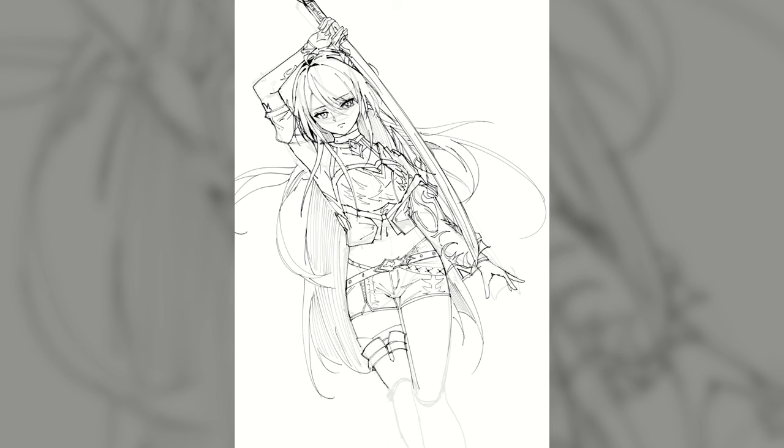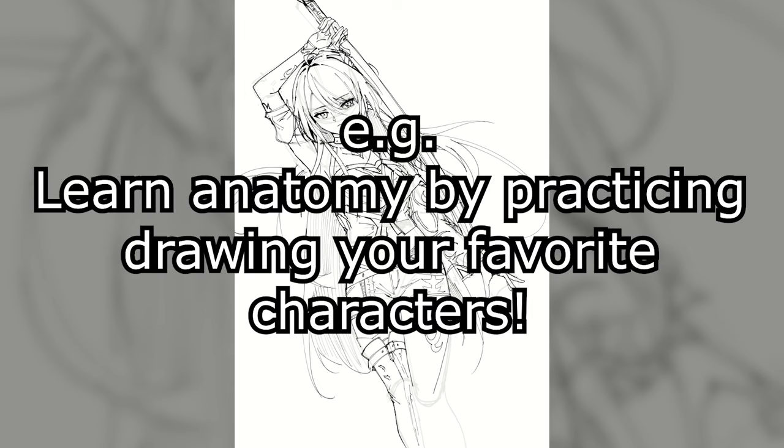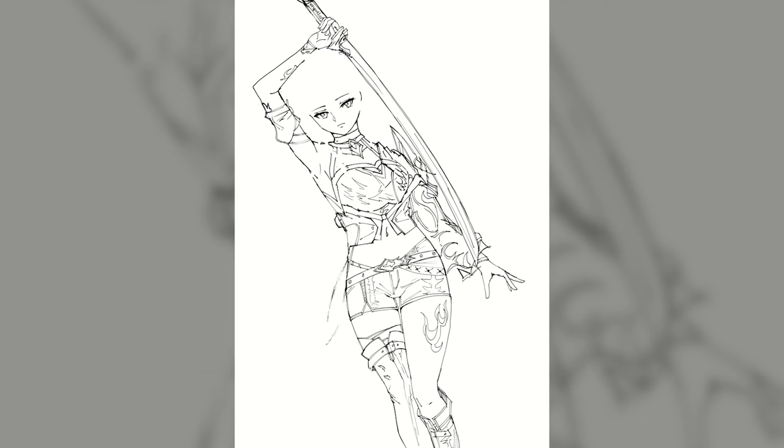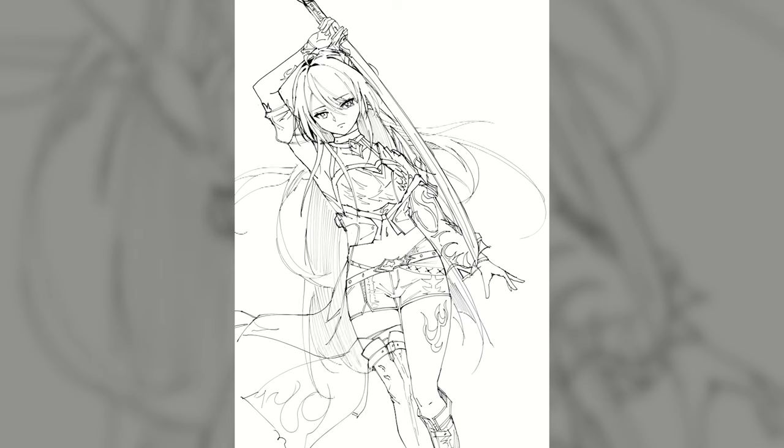A tip for people that maybe don't enjoy learning anatomy, perspective, or figure/gesture drawing: incorporate what you do enjoy into those studies. For example, you could try drawing what you usually draw but with better anatomy, or fix your past drawings to have better anatomy. Since you're working on something you enjoy, it'll make the learning process a bit easier. That's something that helped me and is definitely worth considering — but that alone isn't enough.